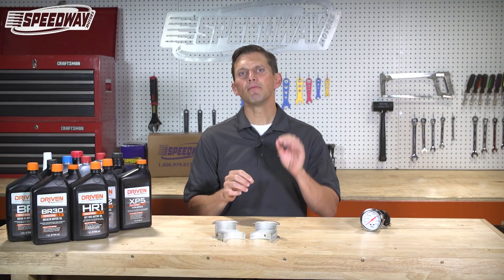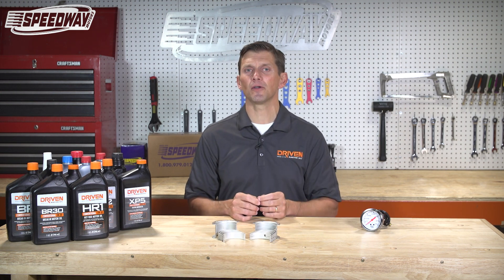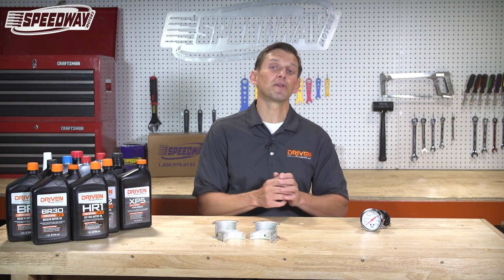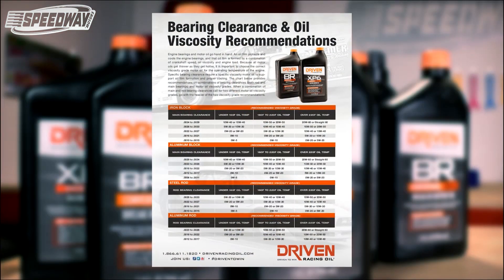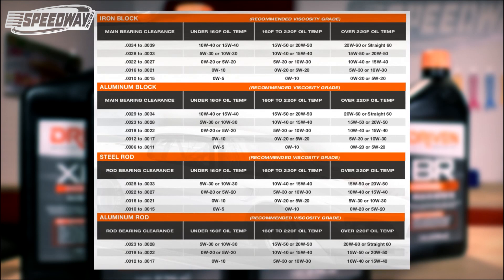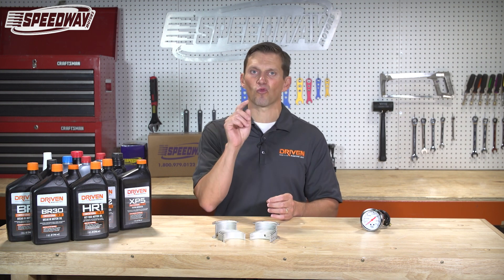In summary, viscosity is the most important characteristic of a lubricant. Viscosity changes with temperature and you need to choose your viscosity grade based on your bearing clearances, your oil temperature, and other factors such as what fuel you're running and whether it's boosted or naturally aspirated. To make it easy, we've come up with a chart that shows which viscosity grade you should be using based on oil temperature and bearing clearances, and then you can adjust up based on fuel type or boost. The whole idea is to make it easy for you to choose the right viscosity for your engine and your application.